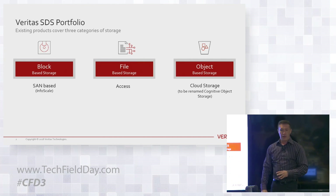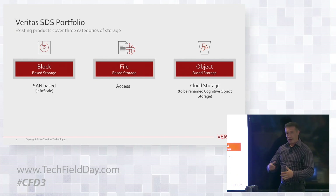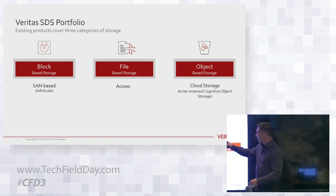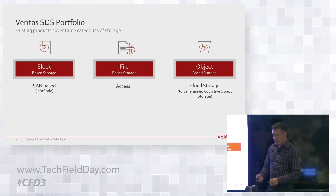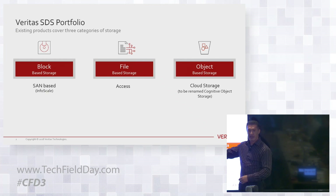Object came out around November, December of last year. We're still trying to get our hands around where to position this one versus the file product. Object is obviously around massive scale, but the file product has a very clear use case, and I'll walk you through it.